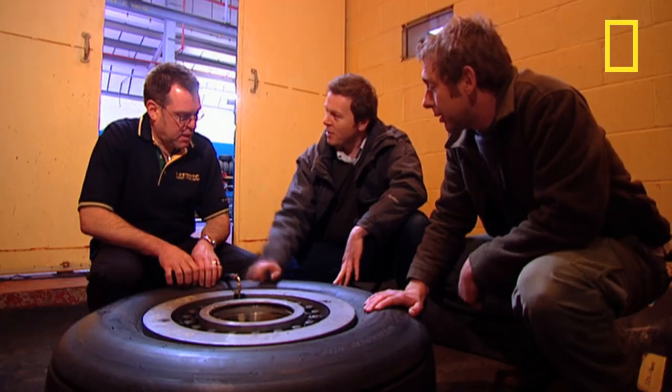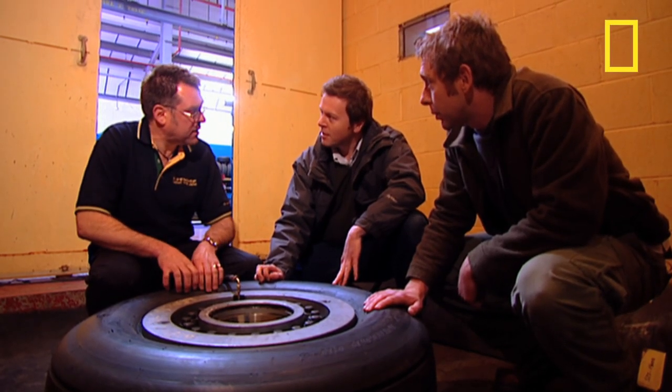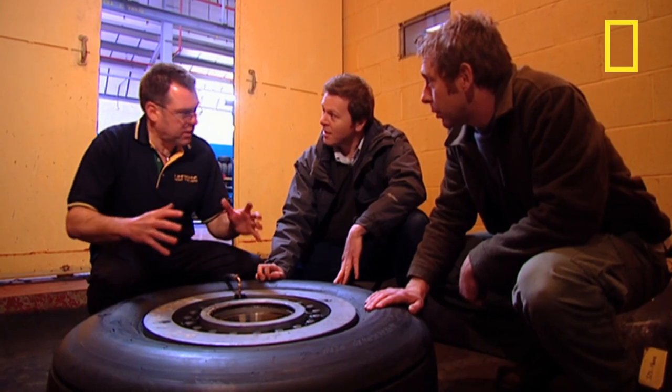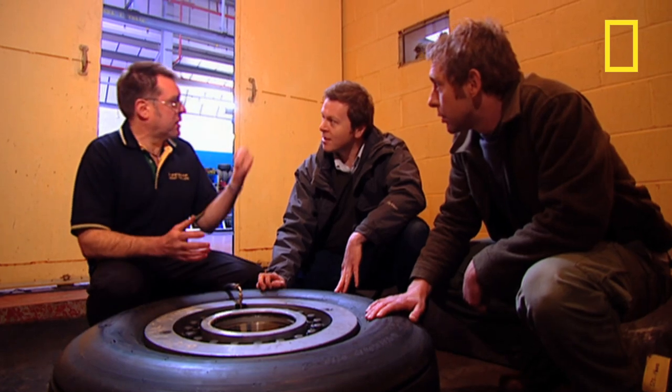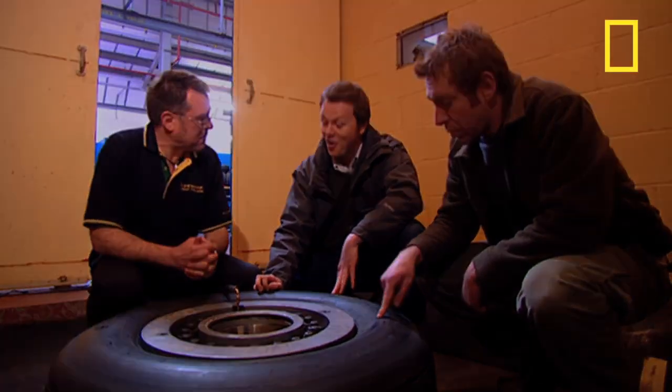Are we putting air in? No, we can't use air — we have to use water. If we used air, the volume of air that would be generated in here would cause a tremendous bang. It would probably destroy most of the surrounding buildings.